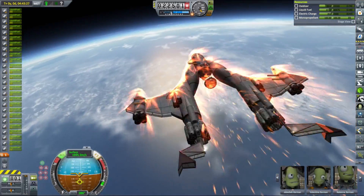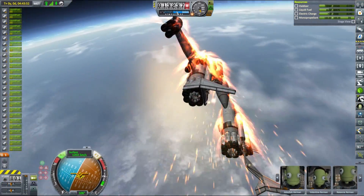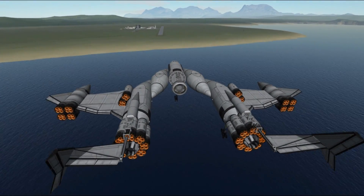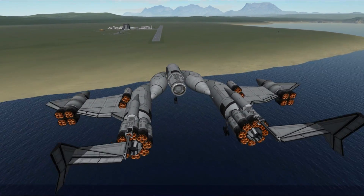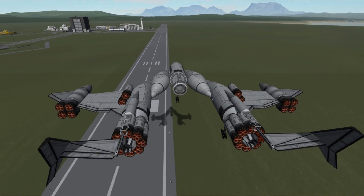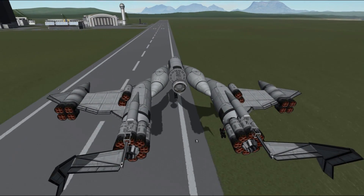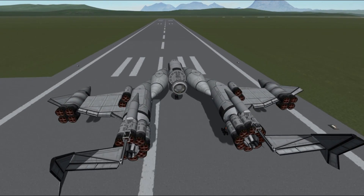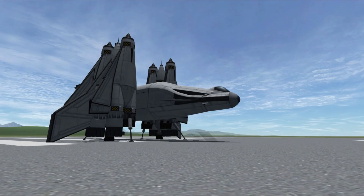Despite its rather strange shape, Hyperion flies relatively well and is quite stable. I was experimenting a bit with the engine layout — long slim intakes around the central ramjet created a cool looking effect and allowed putting 8 rapier engines instead of the usual 6. We landed on the runway without much trouble and were ready for our next assignment.